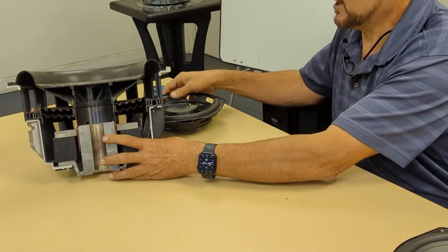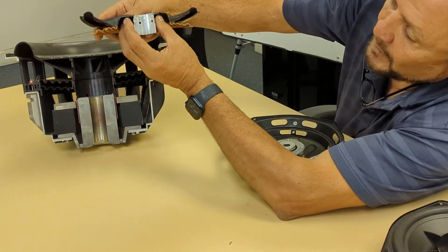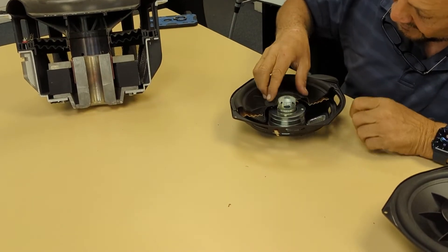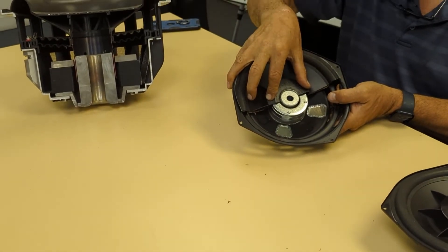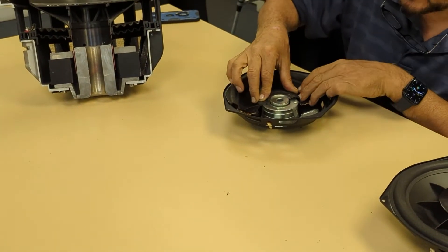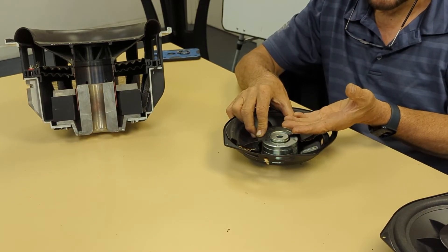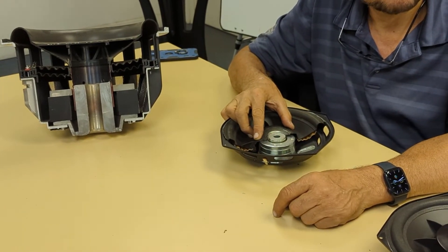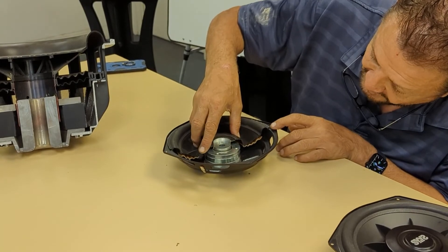Now let's look at the SWS. Here I have a cutaway of the SWS. As you can see, the SWS creates a cavity up here so that the motor, when it's at rest, can move into the cone as it travels. The SWS is able to push the full excursion. All these components are optimized relative to the mounting depth — for example, if you gave me two inches of mounting depth, I'll give you close to two inches of peak-to-peak excursion.